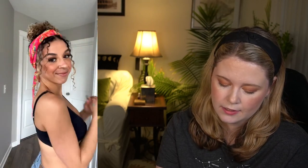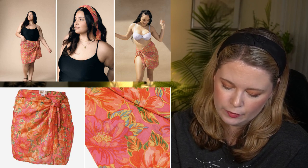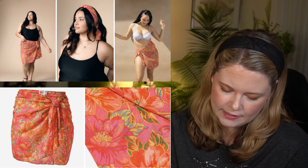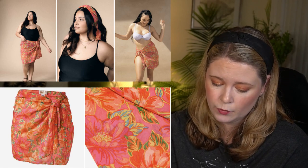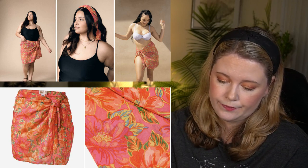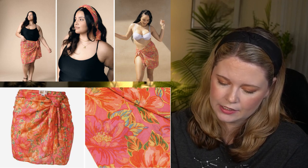The Beach Riot Melanie Sarong in Miami Peony comes in standard and plus options with a $58 value. Standard is 64 by 20 inches fitting small through XL; plus is 80 by 23 inches fitting 0X to 3X. It's 100% poly woven and best hand washed in cold water or machine washed on gentle cycle. You can use it over a bikini or in your hair. The pattern is cute but I don't think I'll get a ton of use out of it, so I'll pass.